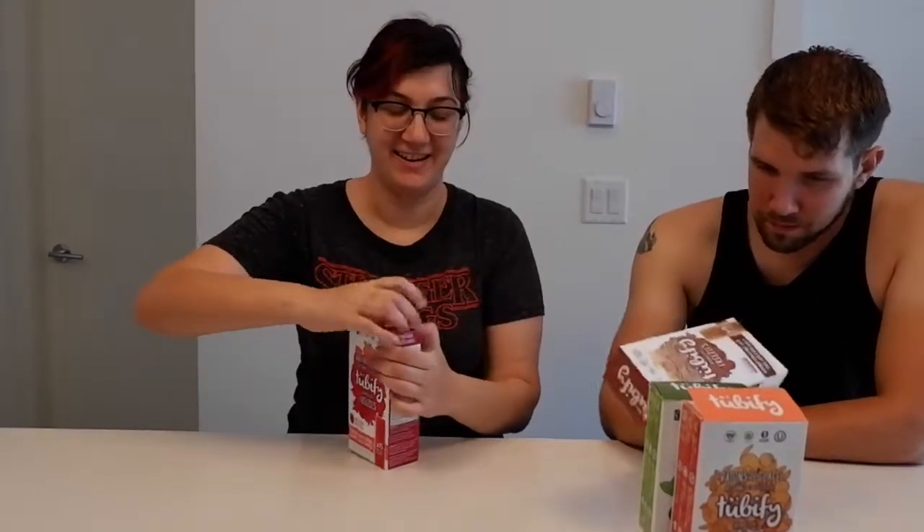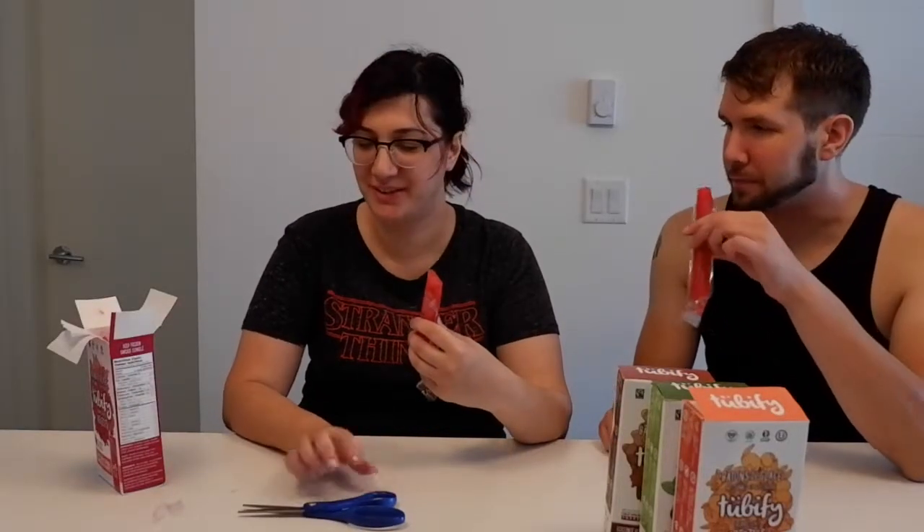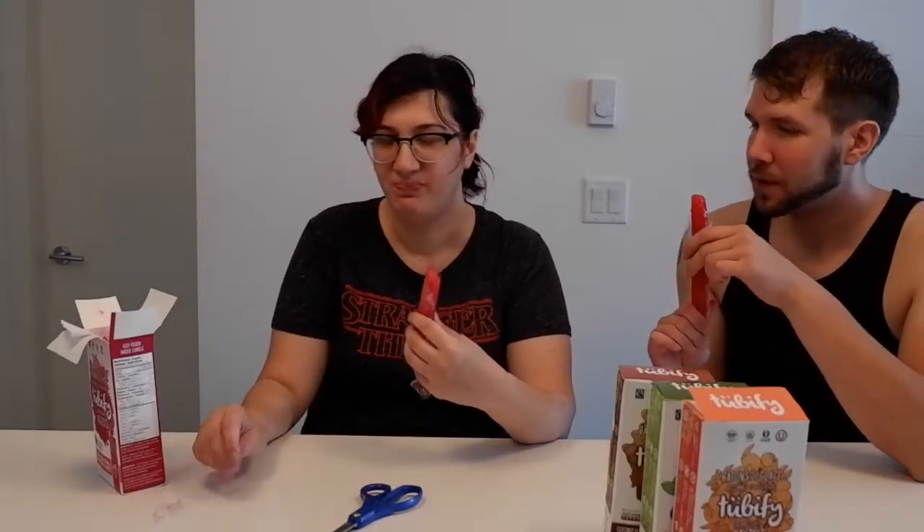I'm pretty excited because I absolutely love raspberry, so we're going to give this a shot. There's six in each and they come frozen, so you've got to keep them frozen. That looks great — so good! It's got a nice level of tart to it. It's filtered water, organic lemon juice, organic evaporated cane juice, and organic raspberry. You can taste that lemon — it's very refreshing.